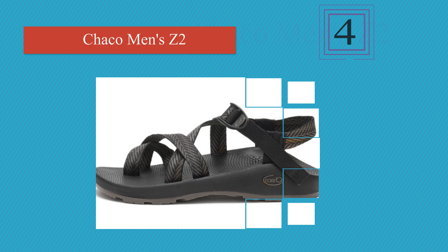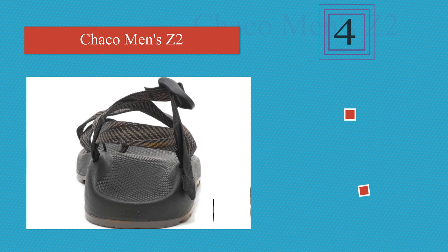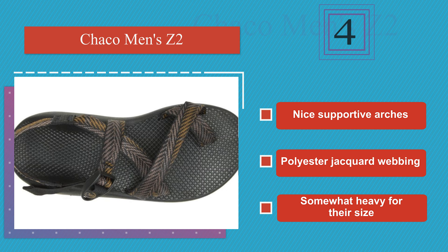At number 4, the Chaco Z2 Classic are the quintessential outdoor sandal, incorporating a minimalist design that's comfortable on all kinds of feet, plus a hard rubber sole that's durable enough to last through years of use. They come in enough colors to satisfy anyone's taste. These feature high-supportive arches and polyester jacquard webbing. However, they are somewhat heavy for their size.